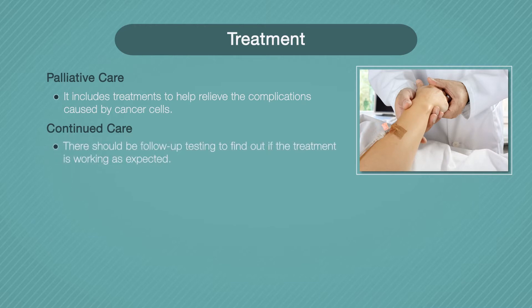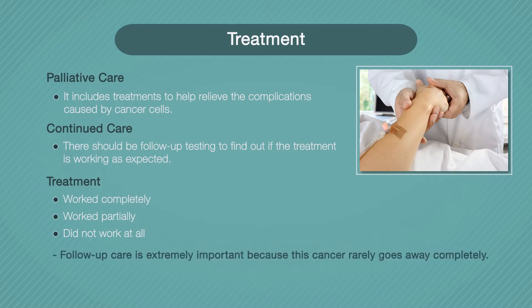The doctor will look at things like the level of M protein in your blood, the size and number of bone lesions, and the number of plasma cells in your bone marrow. The results will show if the treatment worked completely, worked partially, or did not work at all. The doctor can use the results to make a recommendation for how to continue.